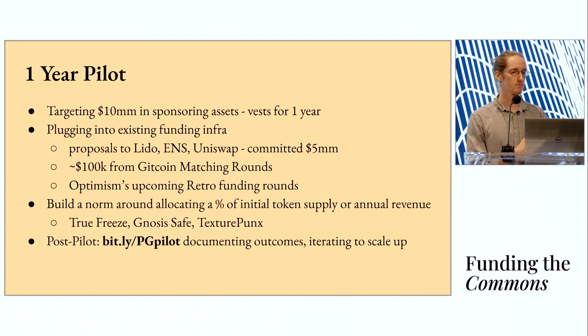We've taken all these features and learnings from engaging with funding mechanisms over the years and are running a one-year pilot that's already in progress. We have contracts deployed and are targeting $10 million in sponsoring assets, which will vest for one year. We've started to bootstrap the mechanism by plugging into existing funding infrastructure — proposals to Lido, ENS, and Uniswap. These are prominent Ethereum applications where we went through the governance process, talked to their communities, figured out the best-fit amount, and secured $5 million from them. Most of this is already in the contract vesting, with the Uniswap allocation expected in the next few days. We've also plugged into Gitcoin matching rounds and secured $100,000 from two rounds so far.